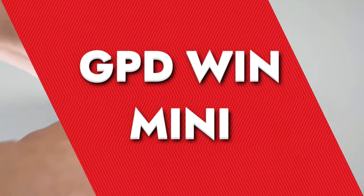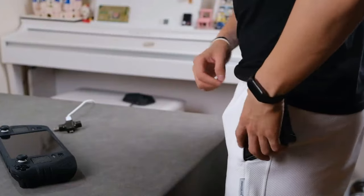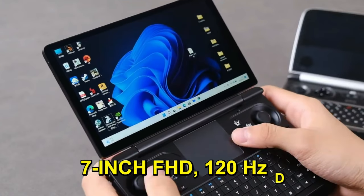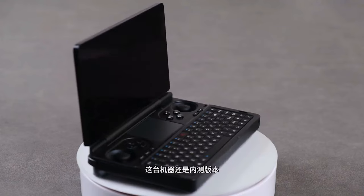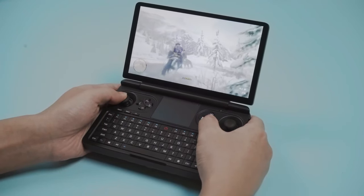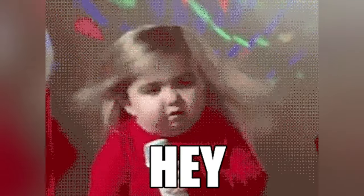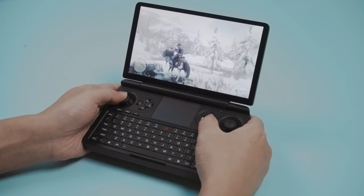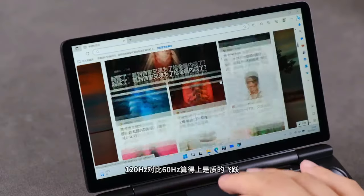GPD Win Mini. This little marvel is not just a shrunken-down version of the GPD Win Max 2 — it's an entirely new beast that packs a punch in a pocket-sized package. The Win Mini flaunts a 7-inch FHD 120Hz display that's just perfect for gaming on the go, with crisp and fluid visuals. It's equipped with a QWERTY keyboard and a touchpad, alongside game controllers conveniently located above the touchpad. It also comes with detachable grips that you can add or remove as you like — the best of both worlds, a gaming device and a mini-laptop in one.